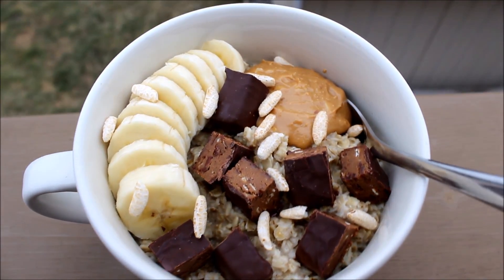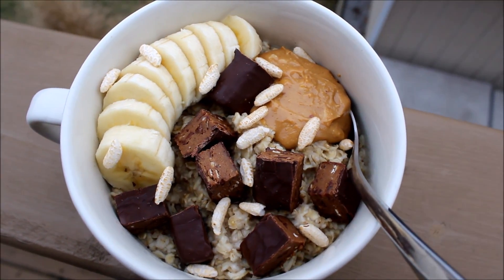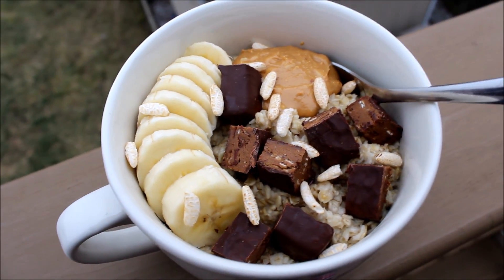Oh my god, so amazing. What happens is the chocolate and the peanut butter melt into the hot oatmeal and when you stir it around it literally becomes like a chocolate peanut butter cup oatmeal bowl. It's amazing. Please, please try this.